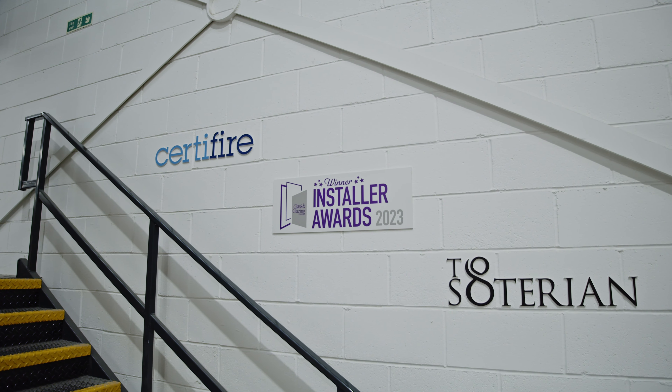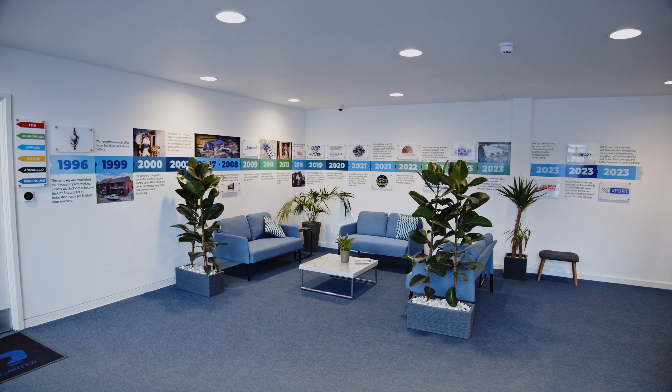We moved the warehouse first — the signage was ready. We moved offices second — the signage was ready for people. So it was a nice transition from the old place to the new place, and thanks to FastSigns we made it happen seamlessly.